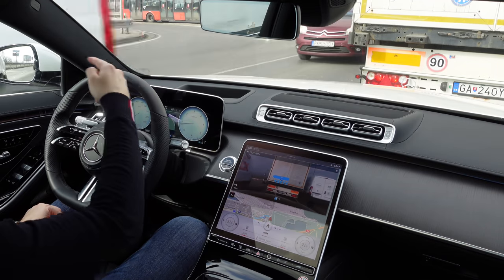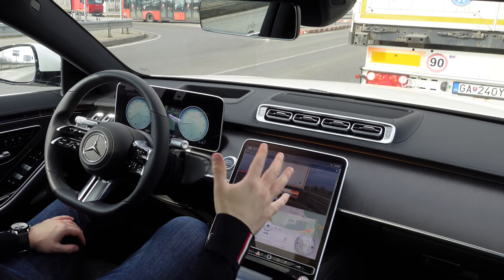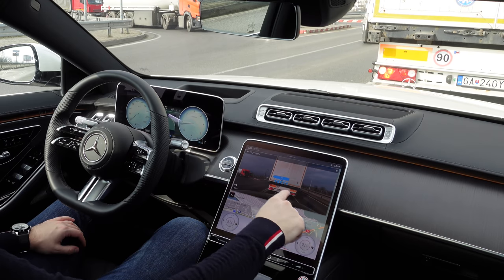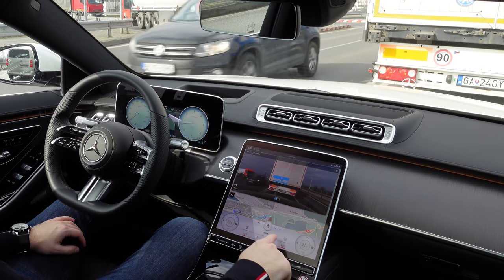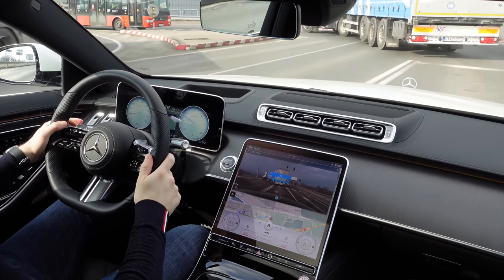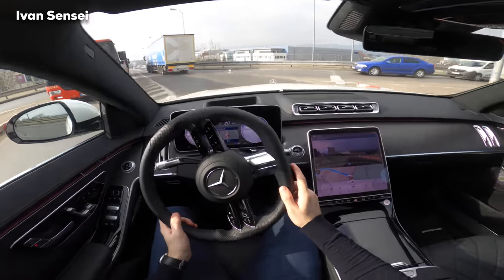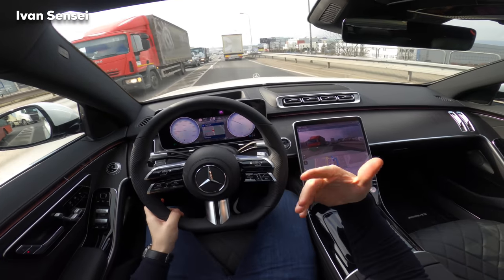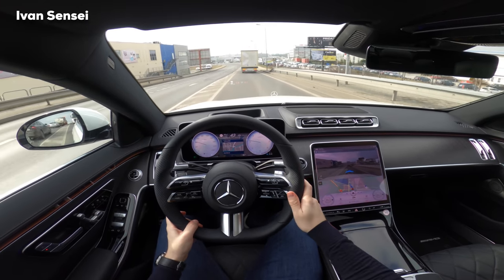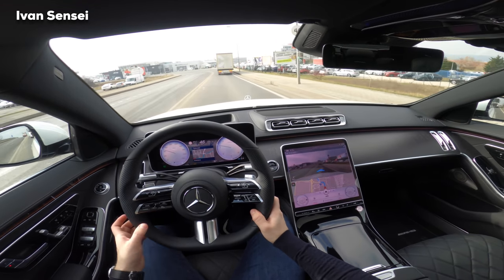Here you can see arrows showing where to turn and the large OLED display. When you're using it, it's actually very good — you have a lot of information, augmented reality, a map underneath, and other info. To me this is very usable. Your perception is different when you're sitting inside and driving versus looking at it from outside or pictures.